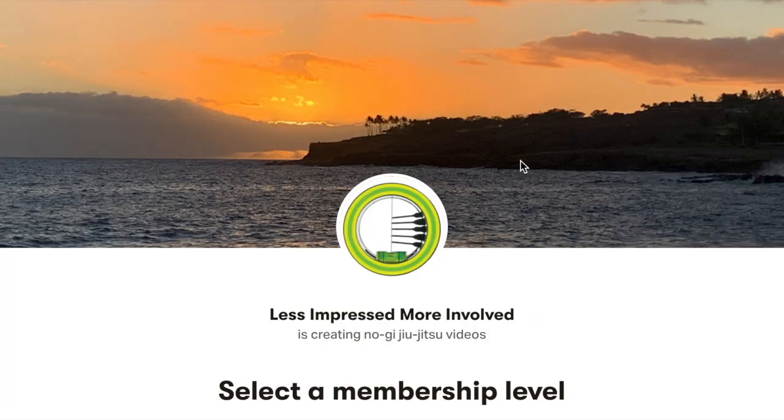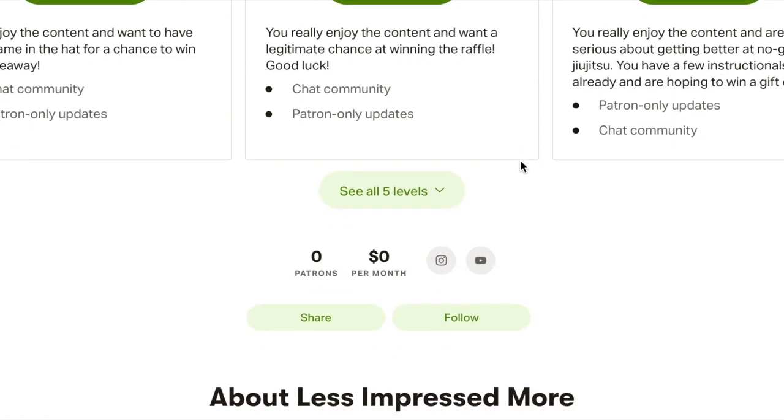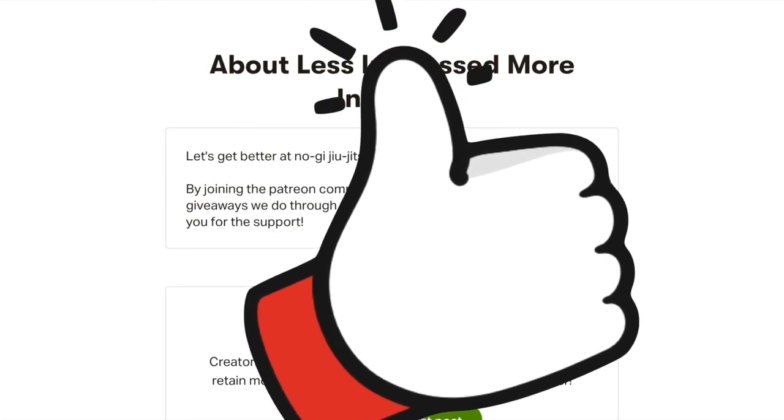Just a quick reminder before we get into the video: February 1st is the planned launch date for our Patreon or any other affiliates we're planning to work with in the future. Once the channel starts to make money, we're going to be doing a lot more giveaways. So if you haven't subscribed already, consider subscribing so you don't miss out on any of that. Now with the business out of the way, let's dive into the video.